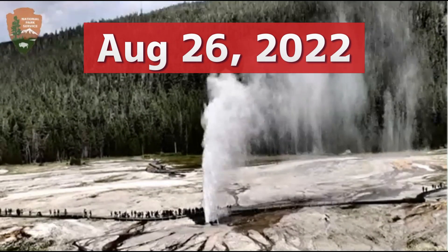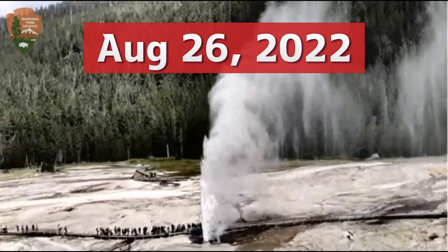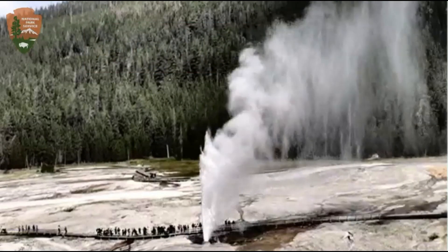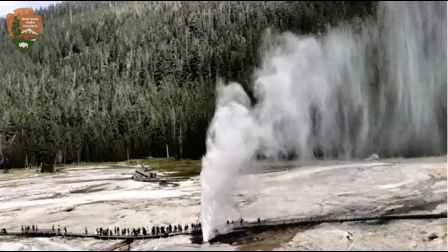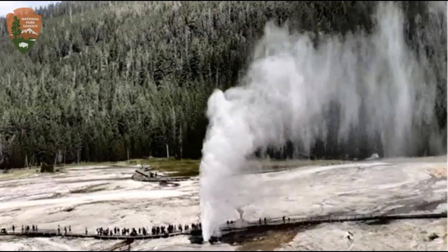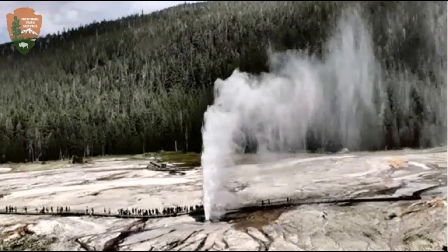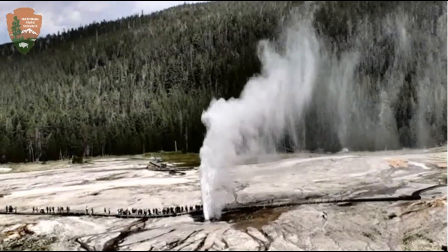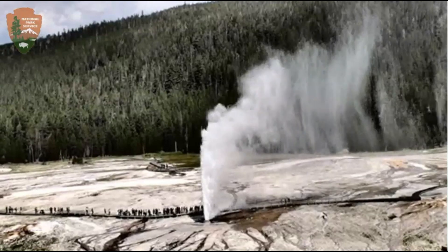Hi YouTubers, I'm glad you're all here. Thank you very much for joining me. We got an image of Beehive going up and it's a little dirty. I'll play when it just started going off at the end of this video. Yellowstone has almost half of the world's geysers just in this one area, and it takes thousands of years for it to build up the silica that makes the cones for the geysers.